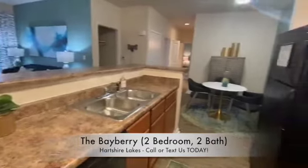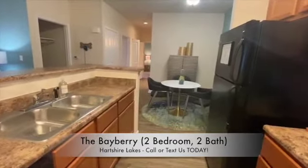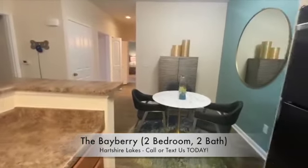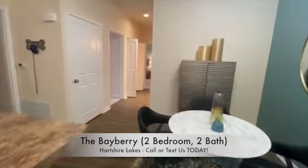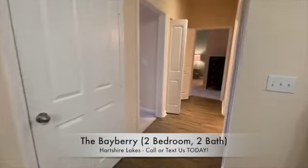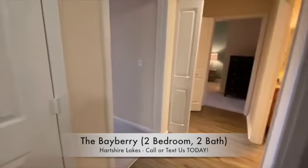Off the kitchen, you will see the dining room, and you may also notice that we have some accent colors painted. Here at Hartshire Lakes, we want you to feel at home, so feel free to mount TVs, put up pictures, and paint the walls as we've done here.